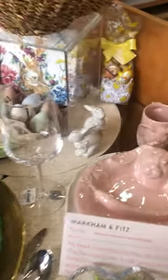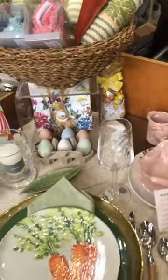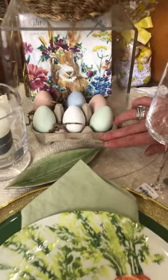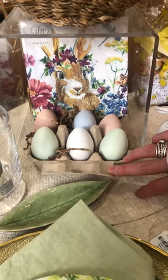The cute little salt and pepper in the bunny shape is new from Juliska this season. And for the kids, this adorable sidewalk chalk comes in the shape of eggs — just a perfect addition to any Easter basket.